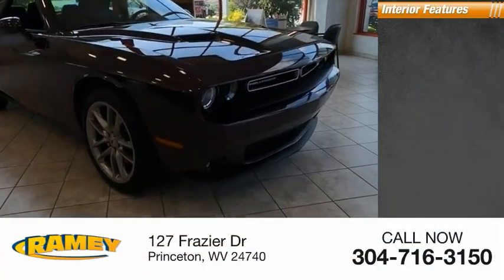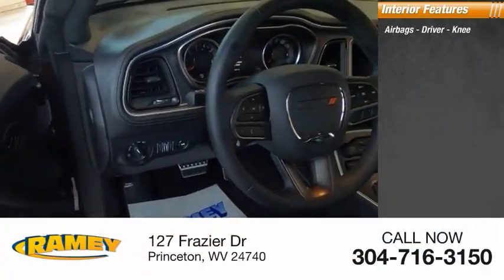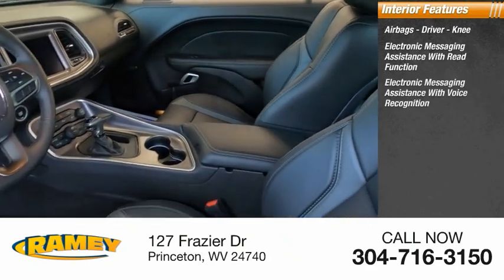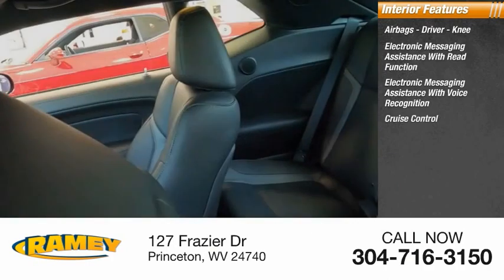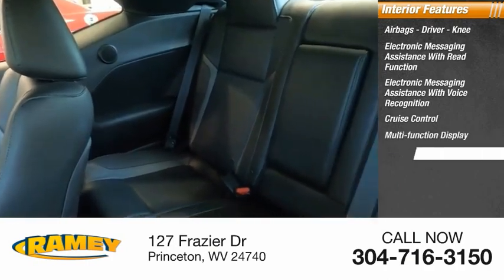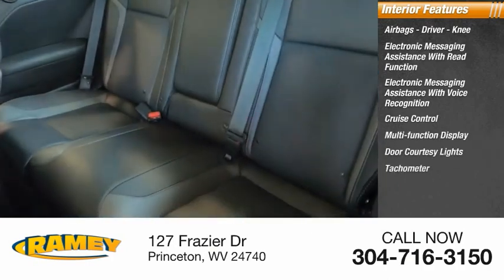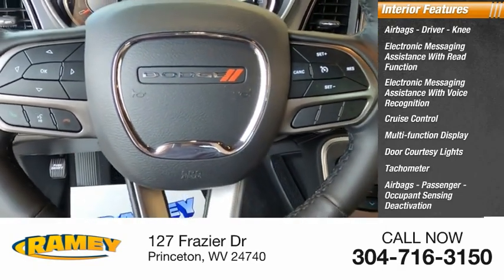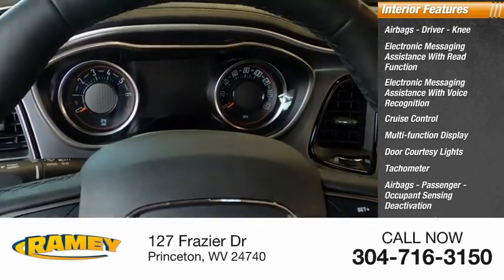Inside you'll find airbags — driver and knee — electronic messaging assistance with read function, electronic messaging assistance with voice recognition, cruise control, multifunction display, door courtesy lights, tachometer, passenger airbag with occupant sensing deactivation, one-touch windows, and cargo area light.